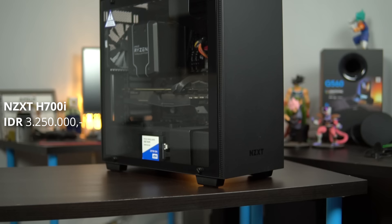Halo teman-teman, kembali lagi di GapTech.id. Di video kali ini yang mau kita bahas adalah NZXT H700i.